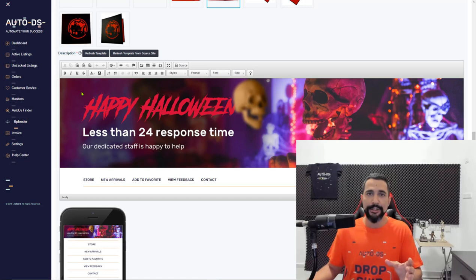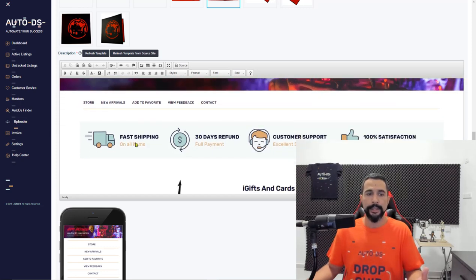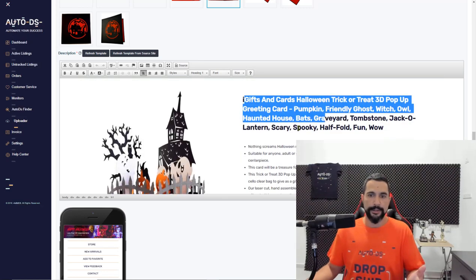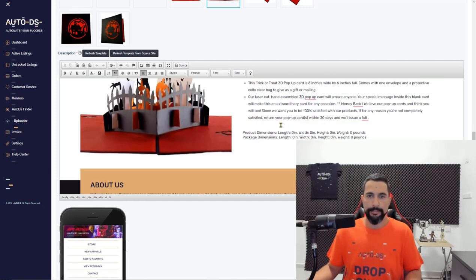Here is the Halloween template. You have an upper banner saying 'Happy Halloween,' less than 24-hour response time, cool skeleton graphics, and high-quality hover link options with a cool hover effect. The colors are nice and clean. You have trust badges — fast shipping, 30-day refund, customer support, 100% satisfaction — everything you need to make the customer feel they're buying from a real business. Further down you'll see the product title, description, image, and dimensions.